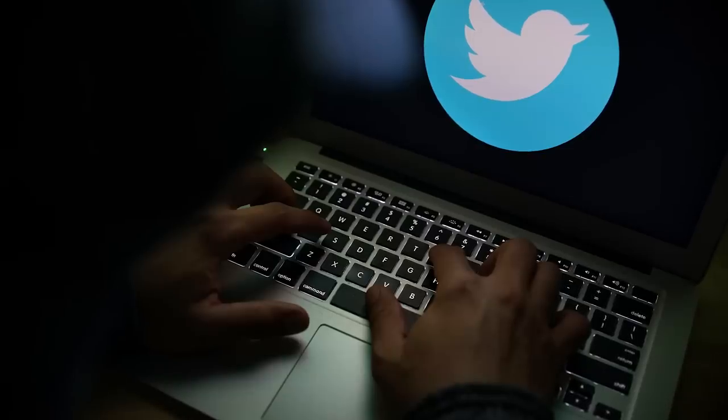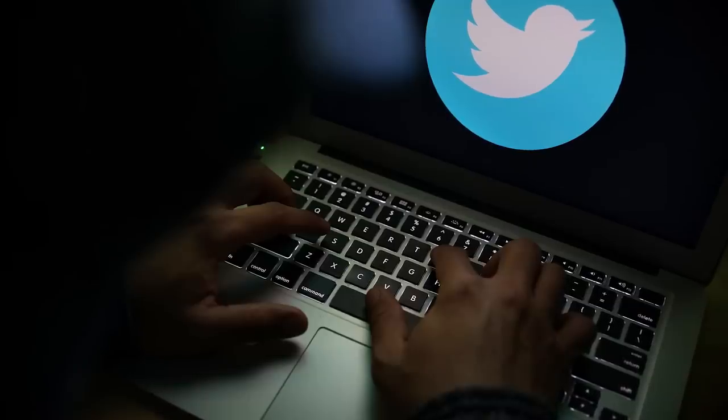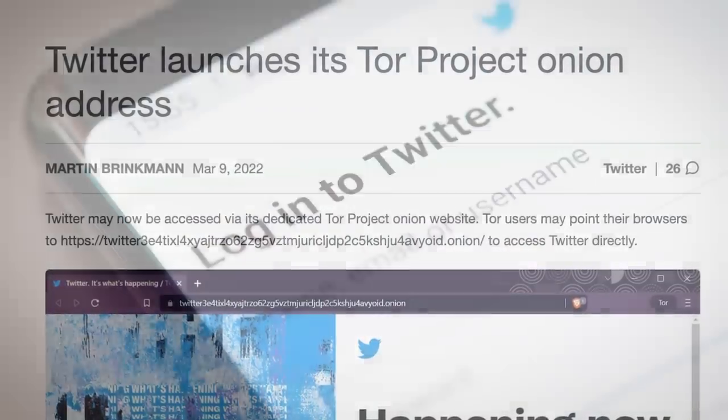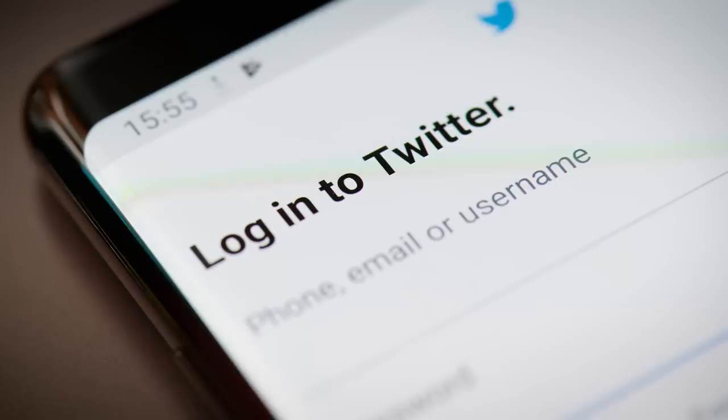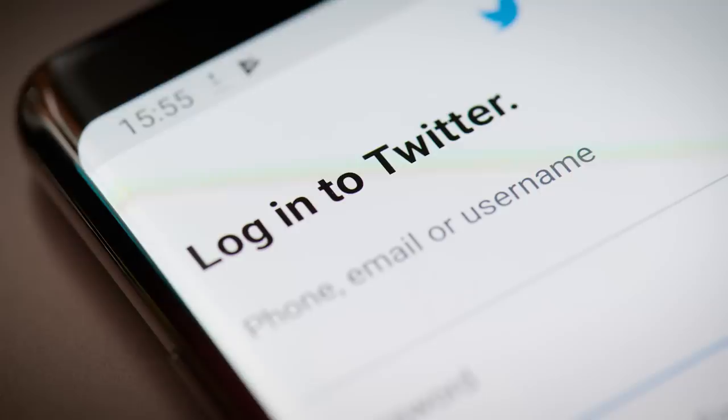Another issue caused by this breach is that a number of political dissidents living in oppressive regimes use anonymous Twitter accounts — Twitter even encourages this, having recently launched an onion site. However, if the owners of these anonymous accounts used their personal email or phone number tied to the account, they could be in trouble. Privately bought databases often eventually become public once their owner has squeezed most of the usefulness out of them, so one day these anonymous account owners could be outed.